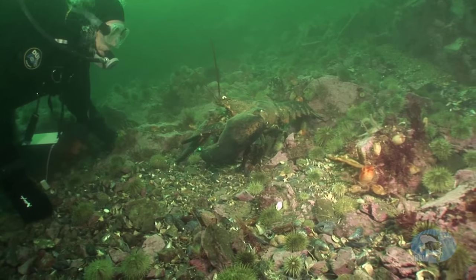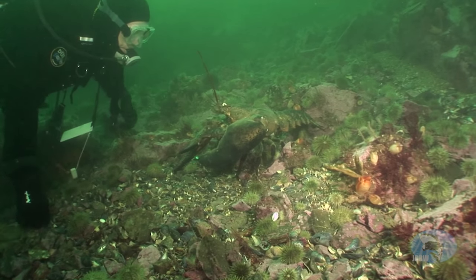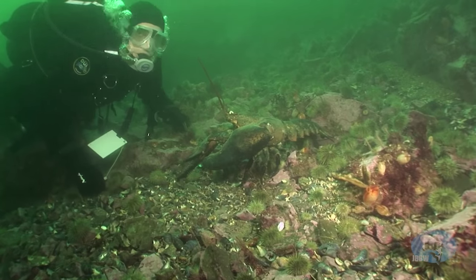So roughly every six hours, there's a window where divers can visit this fantastic underwater garden.